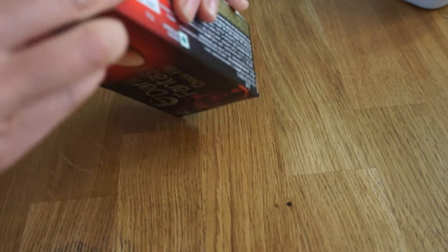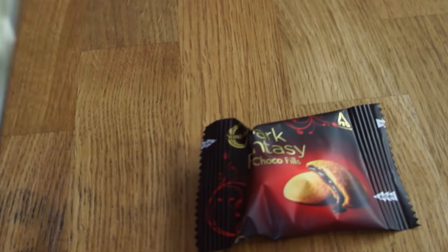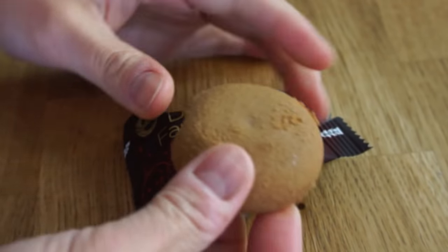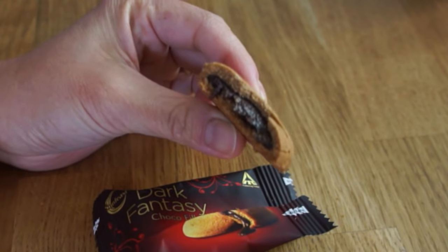Next we have a cookie made by Sunfest — this is called Dark Fantasy Choco Fills. Sounds amazing! Let's open that up. They're individually wrapped — how cute! Look at this little cookie! Mmm! It's just a cookie biscuit and the inside has a chocolate filling in the middle, a bit like chocolate frosting. The outside cookie is chocolate-flavored as well, and it has kind of the crumbly, buttery texture of like a Nilla wafer. It's great — nice and chocolatey.